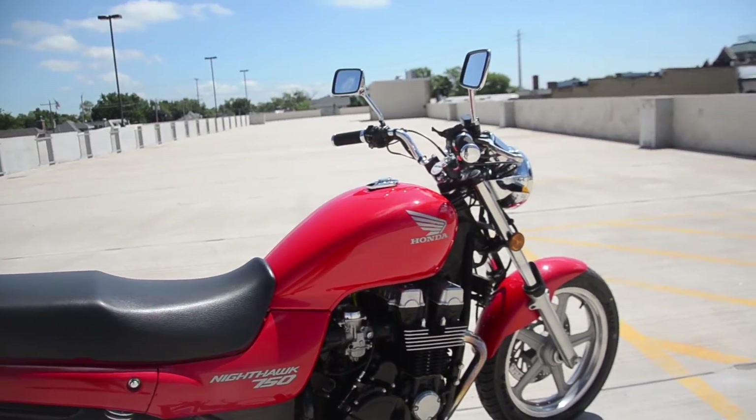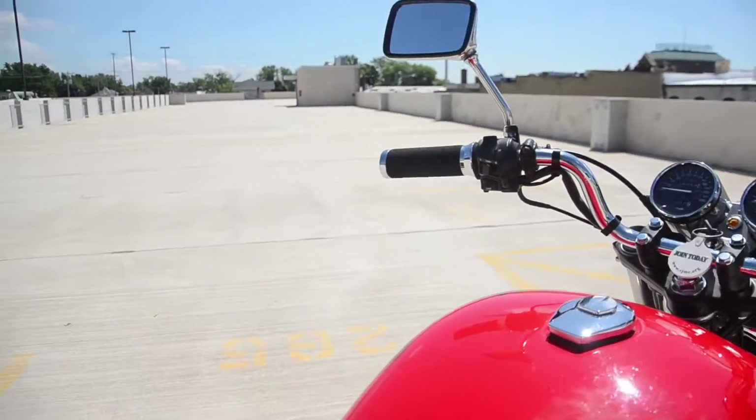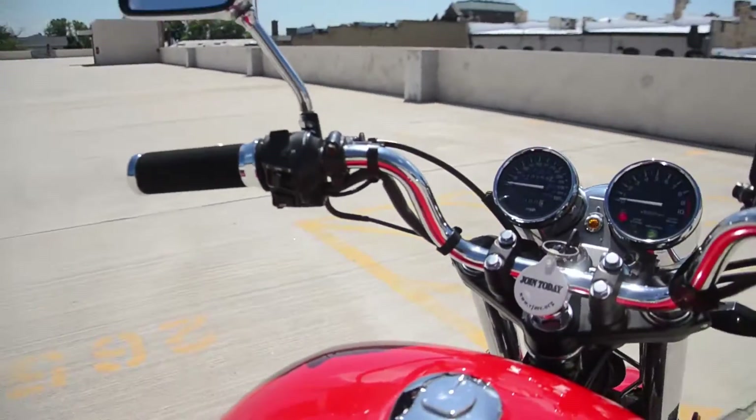We have replaced the tires, front and rear, prior to posting, with some nice Kendas — a lovely tire. Let's go ahead and fire it up and see how it sounds.